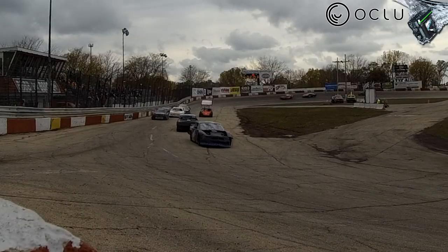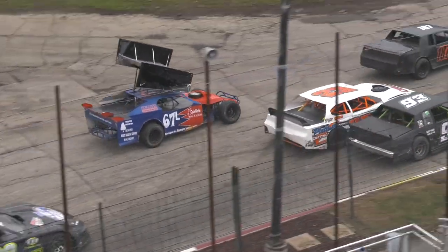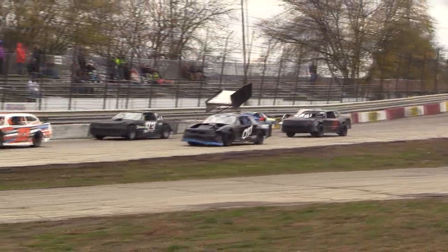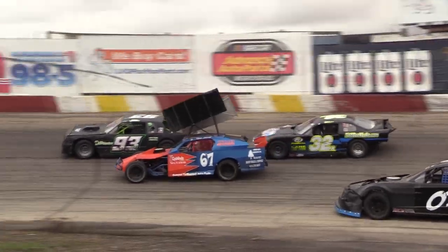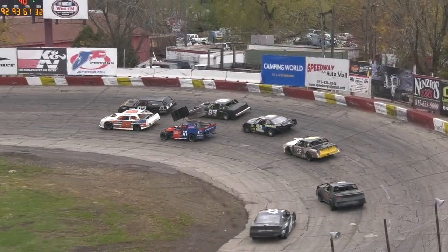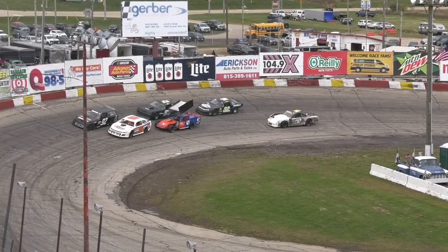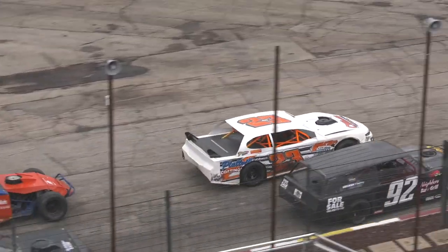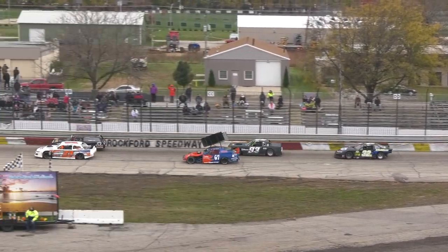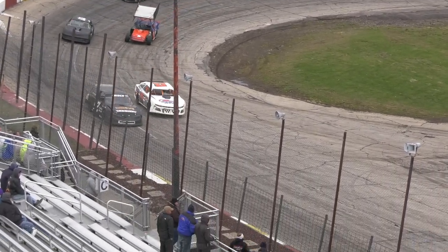Bobby Frisch is your leader with three wide for second, and here comes the lap traffic. Eddie Wolf on the hard outside in the 93 car. The lap traffic — Lovald goes wide, we're four wide at Rockford Speedway! Lovald got stuck in traffic, Eddie Wolf's going to take advantage. Nick Pressler on the outside of Lovald. It's still Frisch and Club — what a race at Rockford Speedway! Ten laps to go — make that nine laps to go. Yellow flag is out — debris on the track.